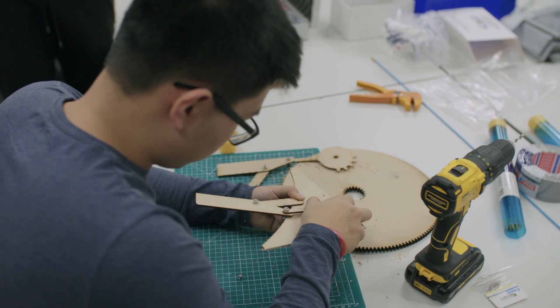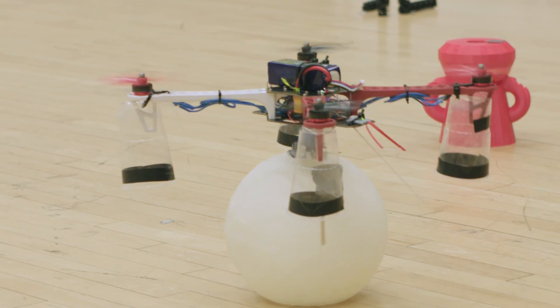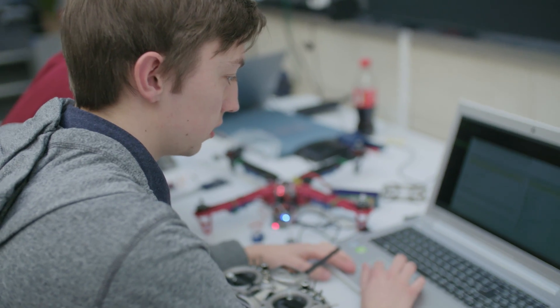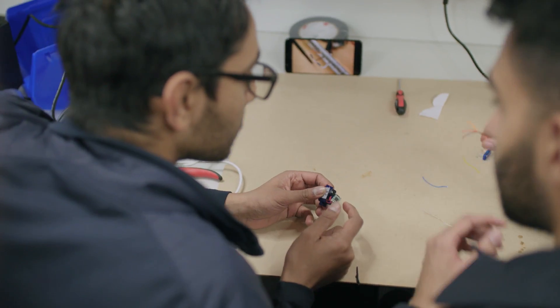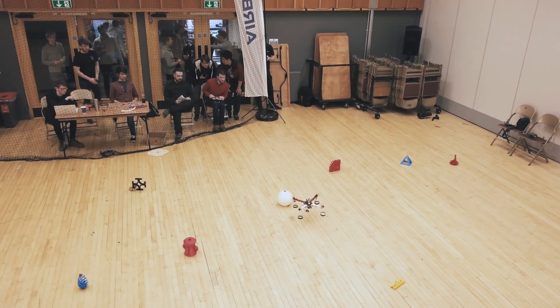Drone-2 is a competitive engineering challenge held by the University of Bristol and Airbus for our students. Students compete to build and fly a drone to complete a search and rescue challenge. Day one involves students using our brand new hack space area to create their drones and mechanisms. Day two is the fly-off in the Anselm rooms at our student union.